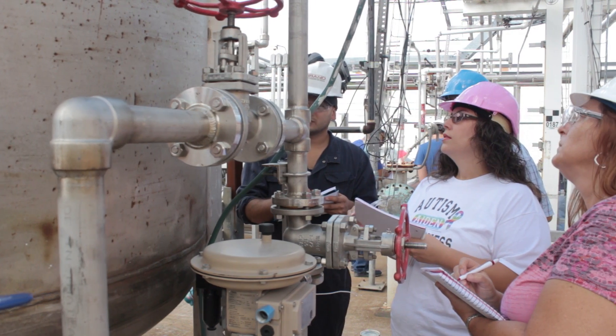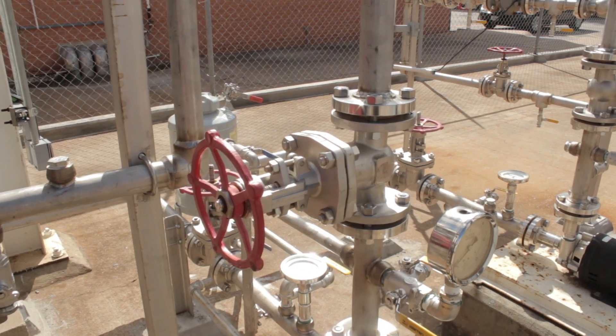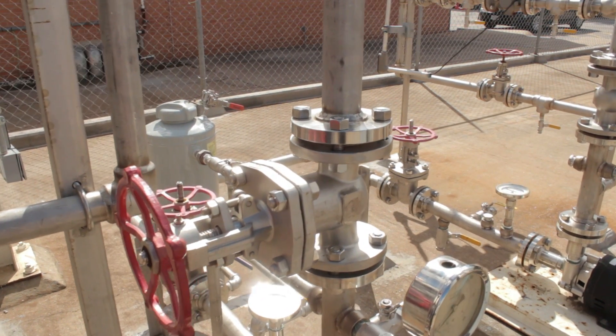What that analyzer does is it gives a sample of the process — a fresh sample, let's say every five minutes. So it lets the operators know what they have in a tower, what they need to mix, and what the process is, pretty much.